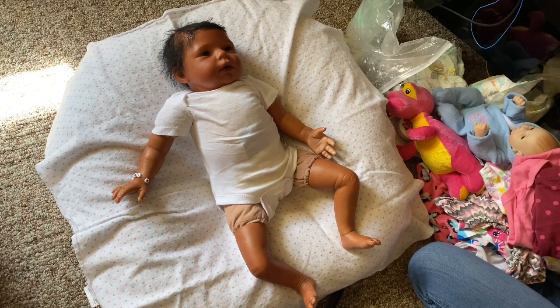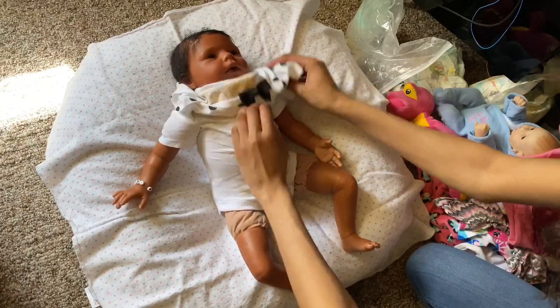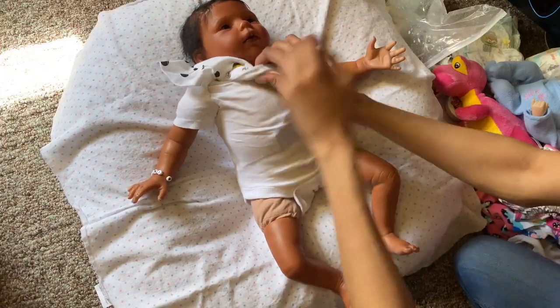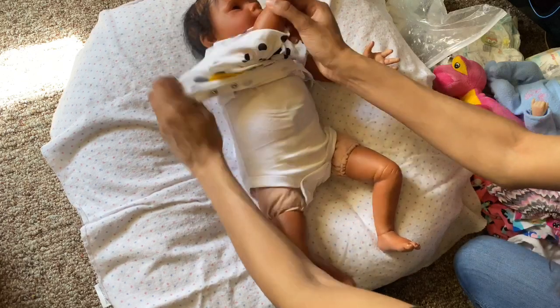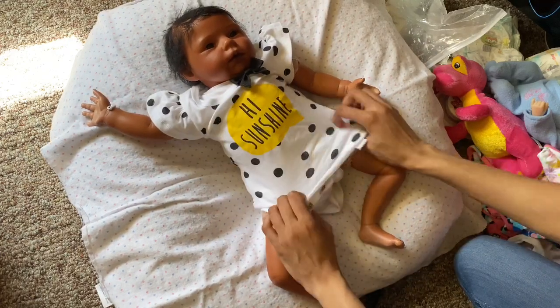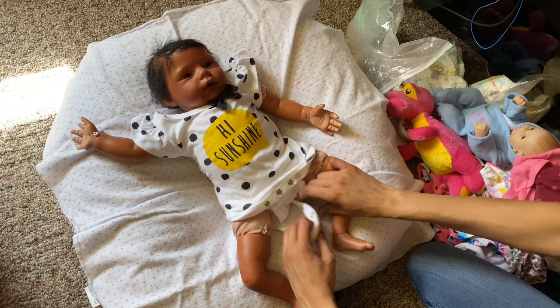We're going to change her, and then I got the stuff to do her hair. I'm excited to do her hair because it's super, really soft. I can't wait until Freya goes home to her new mom - she should be there on Saturday, so I'm going to post her box opening on Sunday.